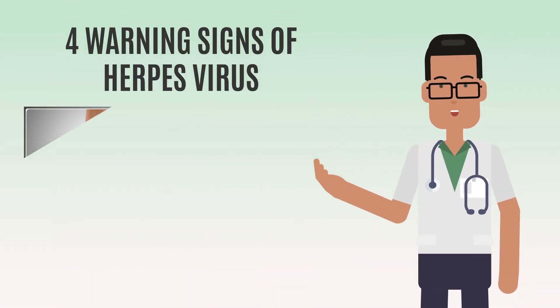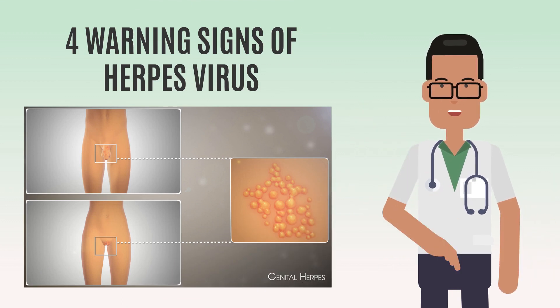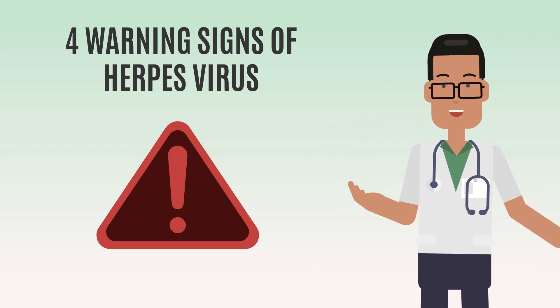Today we discuss genital herpes and its warning signs. Genital herpes is a sexually transmitted infection caused by the herpes simplex virus. Recognizing the warning signs of herpes is crucial for early diagnosis and treatment. Here are four important signs to watch out for.